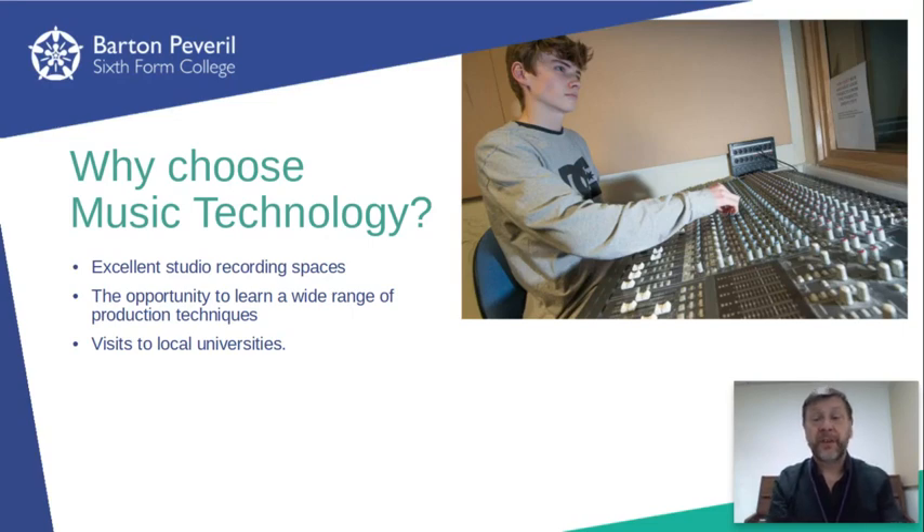I'm sure those of you who've already visited us at Barton Peverell will have seen for yourselves that we're very lucky to have such excellent resources. This, combined with the excellent level of support you'll be given whilst studying music technology at Barton Peverell, puts you in a great position to reach your potential in this subject.